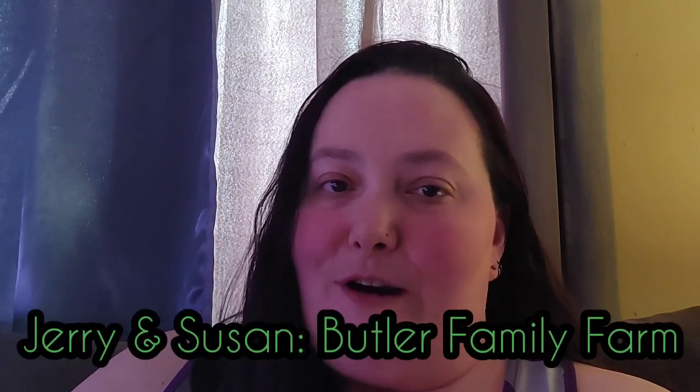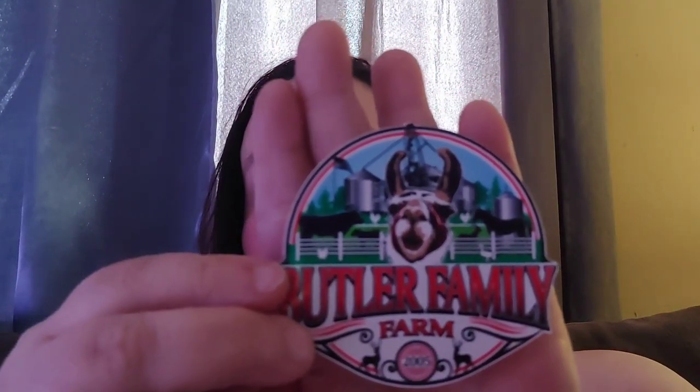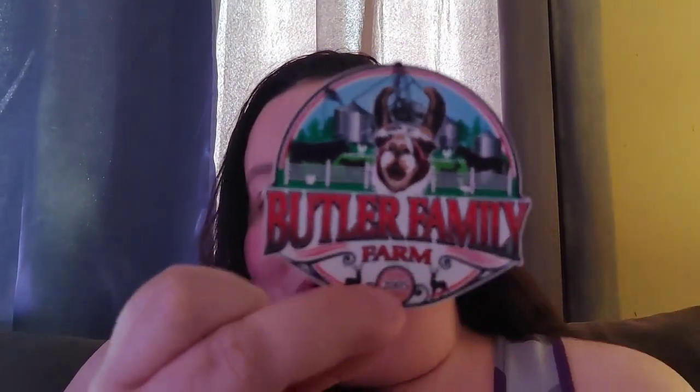But amongst all of the flyers and the other mail I had sitting there, there was an envelope from good friends of ours, Jerry and Susan over at Butler Family Farms. They sent us their new sticker — look at that, isn't that cool? They had another friend, Mickey over at Critter Creek, design it for them. Isn't he an amazing artist? If you haven't yet, go check out Jerry and Susan over at Butler Family Farms, and also go check out Mickey at Critter Creek. He does an amazing job — he's an amazing artist, does some amazing cartoons, and has designed a lot of the homesteading community's stickers and logos. I appreciate this, Jerry and Susan, for the sticker. I couldn't wait to get it and I can't wait to put it up on the sticker board.